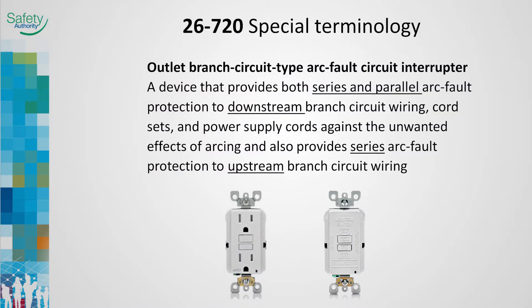The outlet branch circuit type AFCI does not provide parallel arc fault protection upstream from the device to the branch circuit. Other means must be provided to ensure branch circuit conductor protection upstream of the AFCI. This results in the requirement to run armored cable or conduit to the first outlet if these device types are used.